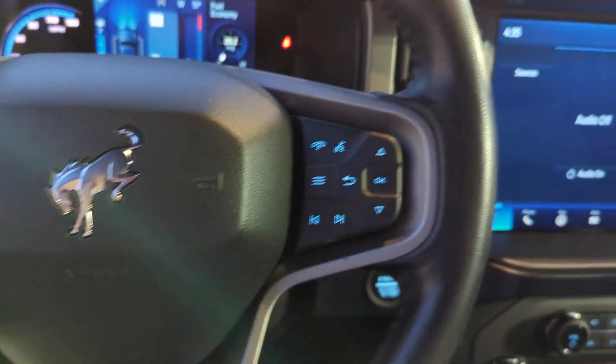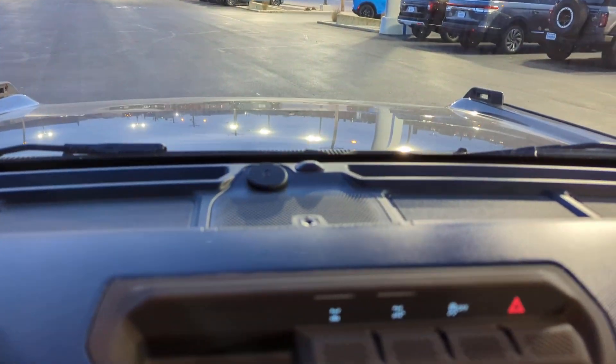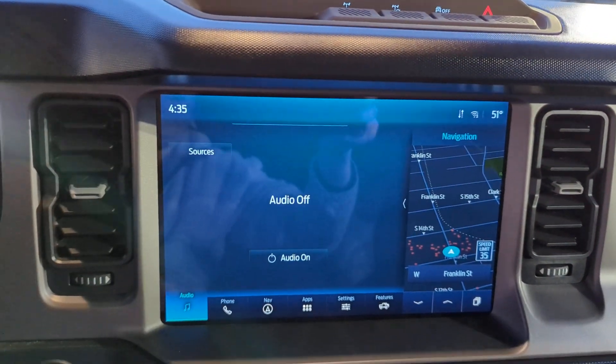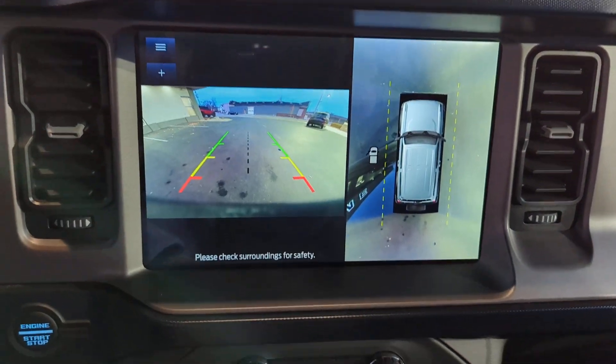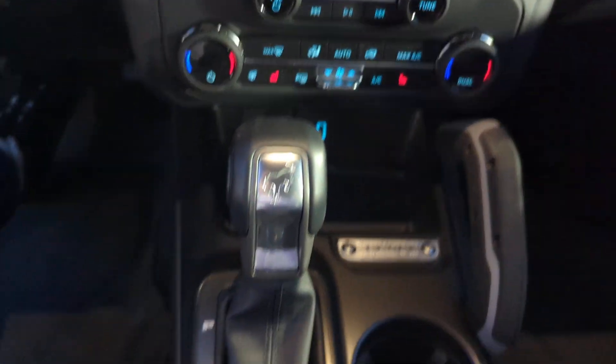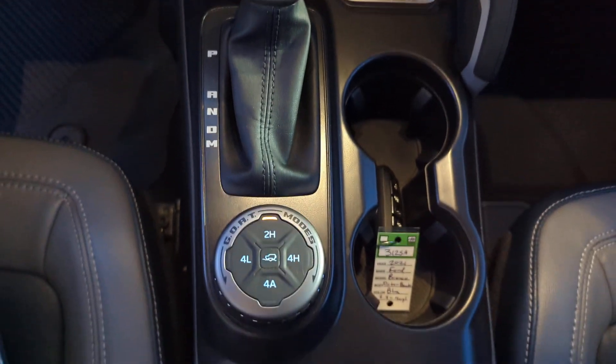The following are some of this vehicle's highlighted options: pre-collision system, lane departure warning, navigation system, keyless entry, V6 cylinder engine, heated mirrors, lane-keeping assist, remote engine start, keyless start, four-wheel drive.